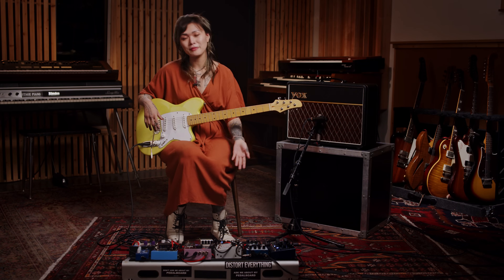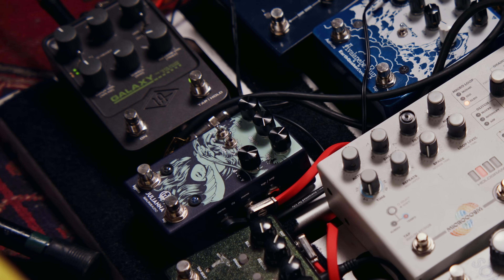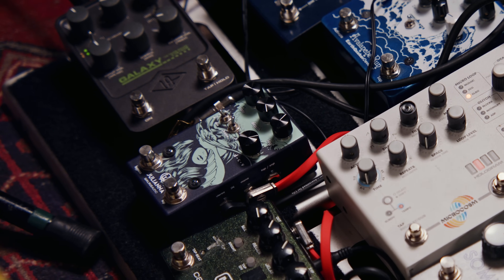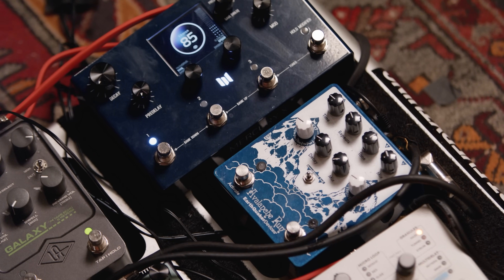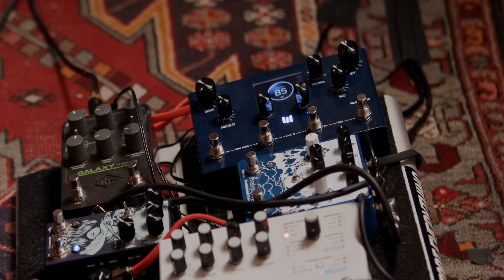I have three different modulation pedals on my board: I have the Caroline Guitar Somersault Lofi Modulator, I have the Walrus Audio Juliana which is an amazing stereo chorus, but I also have this Meris Mercury X pedal, which is known as a reverb but it actually has an incredible chorus sound on it. And I actually made my own chorus preset that I think I'm going to use for this riff.